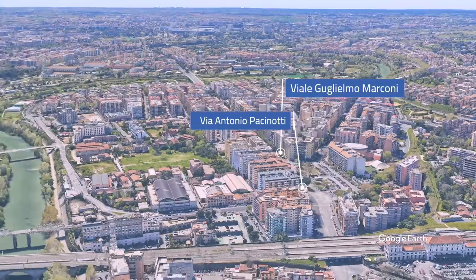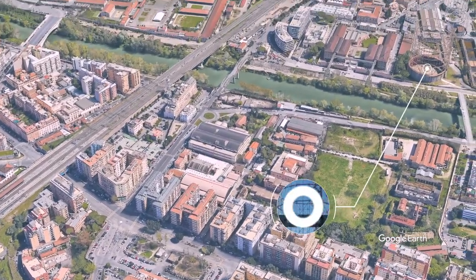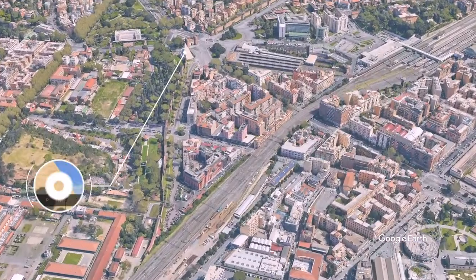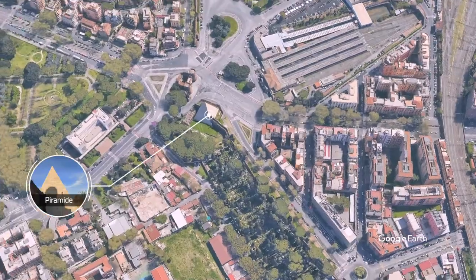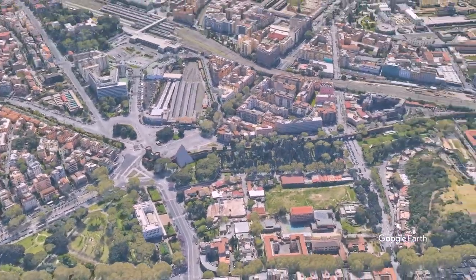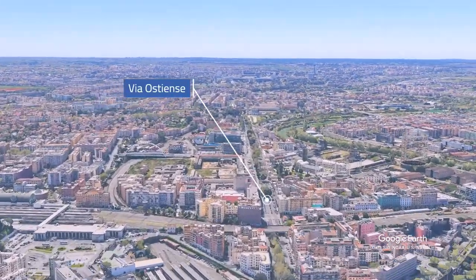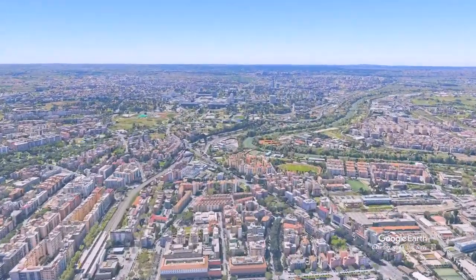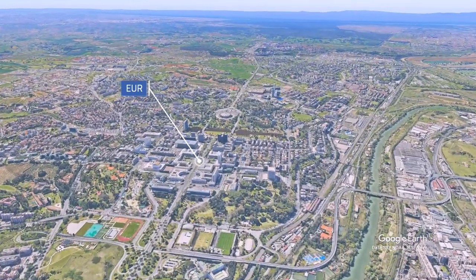È nei pressi di Piazzale della Radio e da qui è facilmente raggiungibile sia il centro di Roma nella zona di Trastevere, sia la zona del quartiere Ostiense, Piramide, la Portuense e ovviamente l'EUR. È una zona ricca di servizi di vicinato: siamo nei pressi dell'Ospedale San Camillo e della Terza Università di Roma. Pertanto l'immobile può risultare anche un ottimo investimento per locazione a studenti.